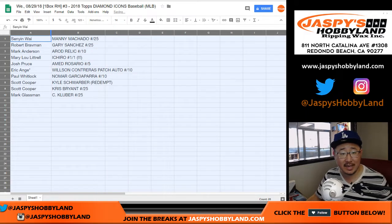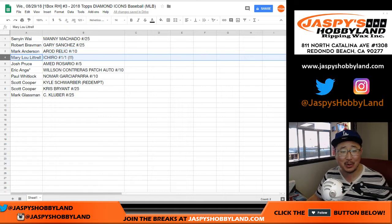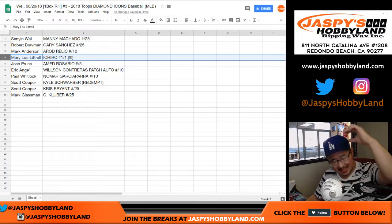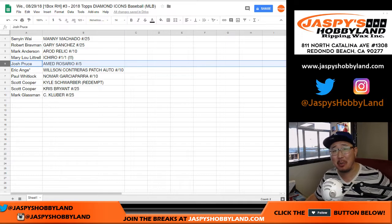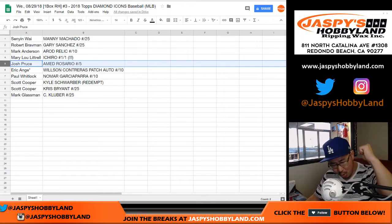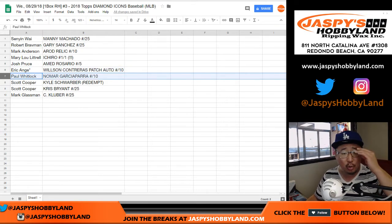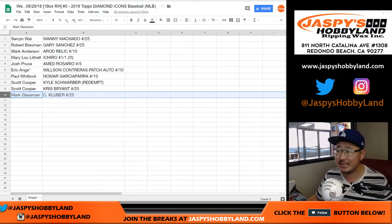And here's how it shakes out. Senyin with the Machado to 25. Robert, you got the Gary Sanchez to 25. Mark Anderson with the A-Rod relic to 10. Mary Lou with the Ichiro one of one — all aboard the Big Hit Express, whoop whoop! Josh Pruce with the Ahmed Rosario out of five — all aboard the Big Hit Express! EA with the Willson Contreras patch out of 10, Wilson with two L's. Paul Kulhuit with the Nomar autograph out of 10. Coop, you got the Schwarber Redemption and the Chris Bryant, teammates, out of 25. And Boombox with a nice Corey Kluber to 25.